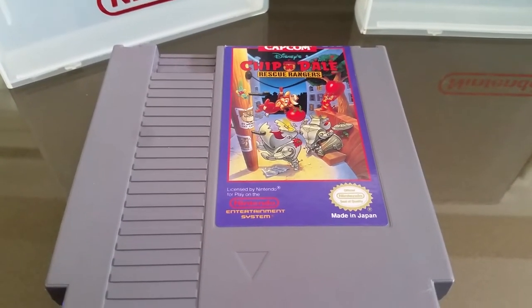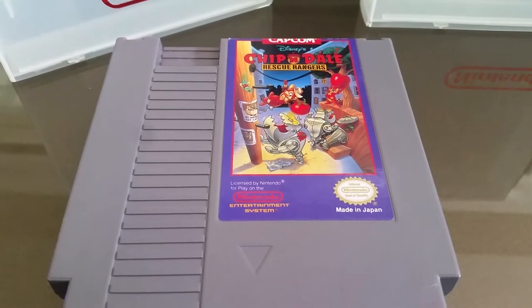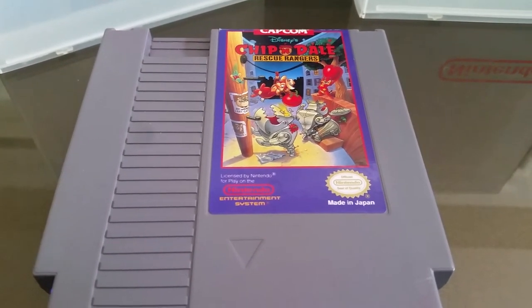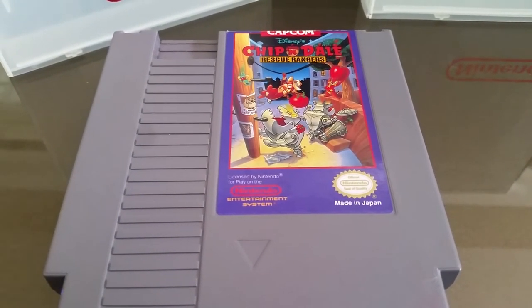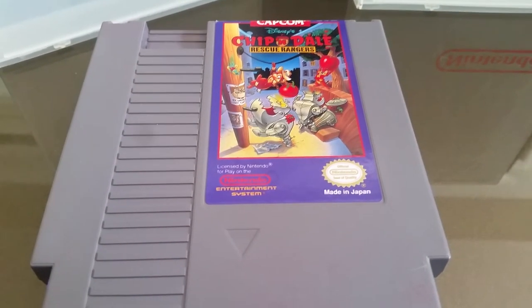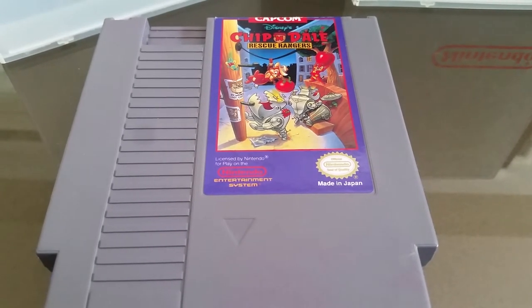Hello toy people. Today we're talking about Chip 'n Dale Rescue Rangers — the fourth best-selling Capcom game released for Nintendo. It came out in 1990 with 1.2 million copies being sold. This is one of those copies.